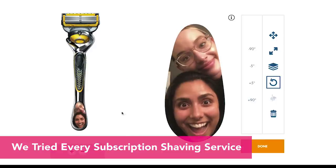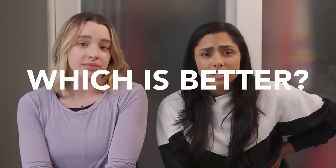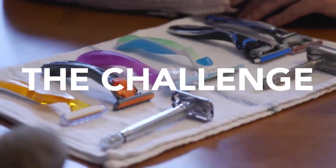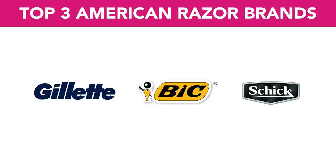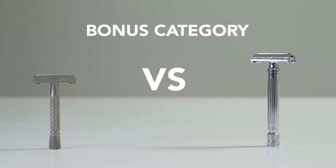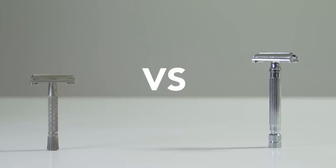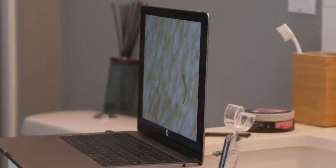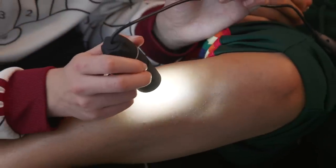Welcome back to the channel. You guys have really enjoyed these hair removal videos, so we're back with another relevant topic: which is the better razor, a men's razor or a women's razor? Today Olivia and I are going to take the top three grocery store brands and compare their most popular men's and women's razors, plus a fourth bonus category — men's and women's vintage safety razors from the 40s — and compare results under a microscope.